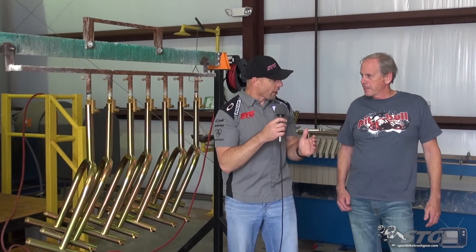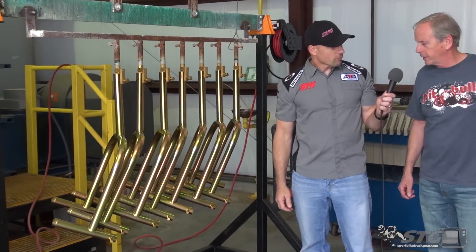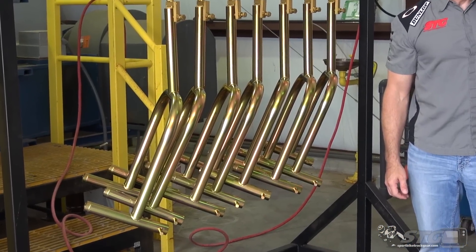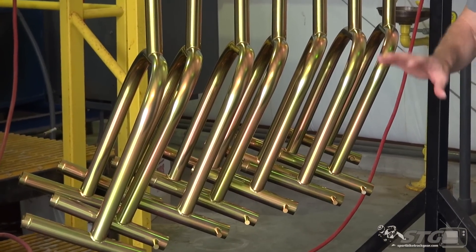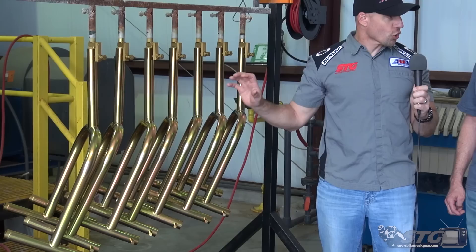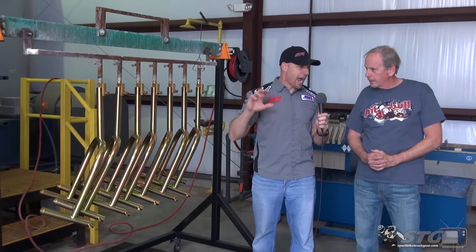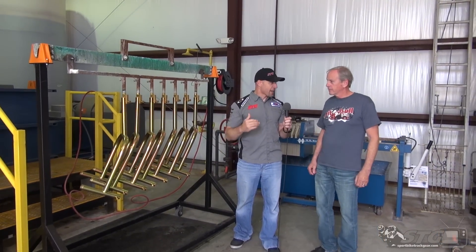This is a finished product, just came out from the plating process. After going through about 13 different tanks, this is the final result. The last tank is a heater that sets the chroma — it gives it color and toughness. Without a doubt, the hallmark — the signature — of the Pit Bull product is that rich gold color on all the stands and trailer restraints. You go through any paddock, any shop, and it pops immediately.